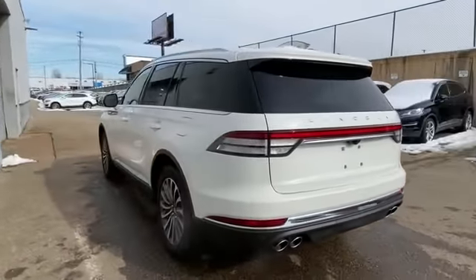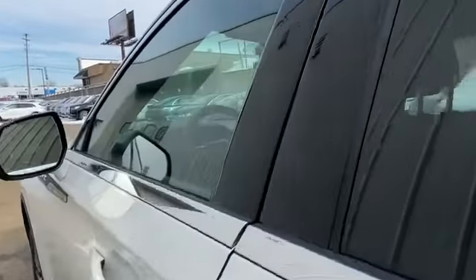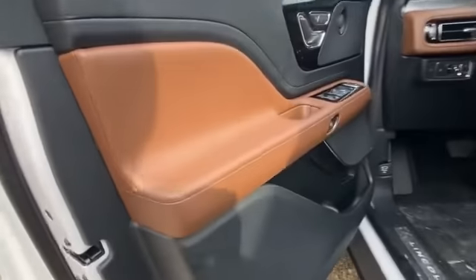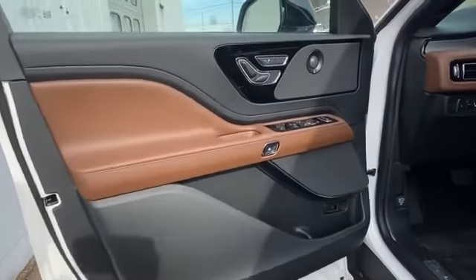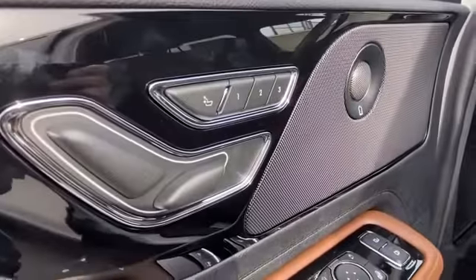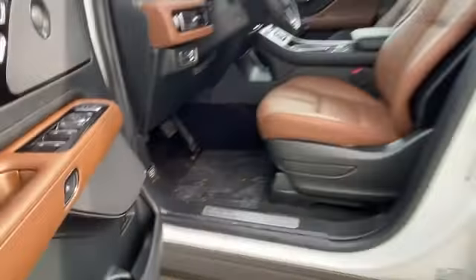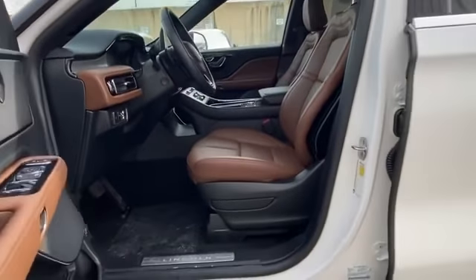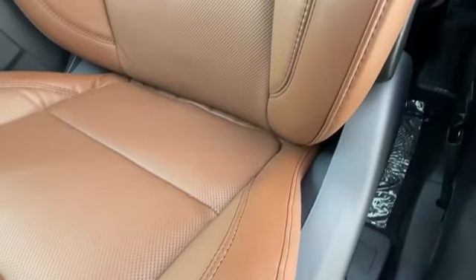Satellite radio, navigation, premium sound system, turbocharged engine, multi-zone air conditioning, blind spot monitor, all-wheel drive, parking aid sensor, third row seating, heated side view mirrors, leather seats, backup camera, passenger seat adjustable lumbar support, memory seat, and cooled front seats.